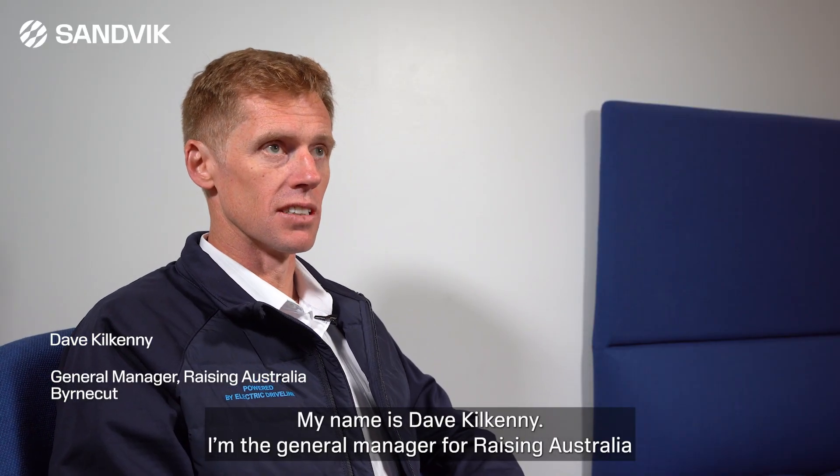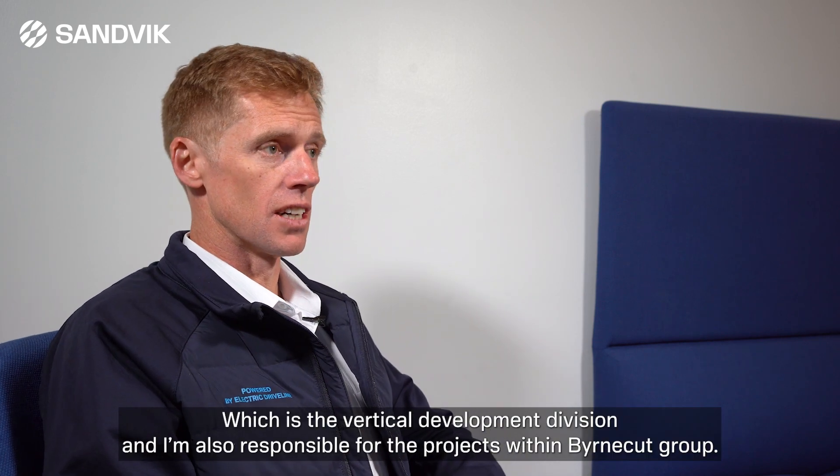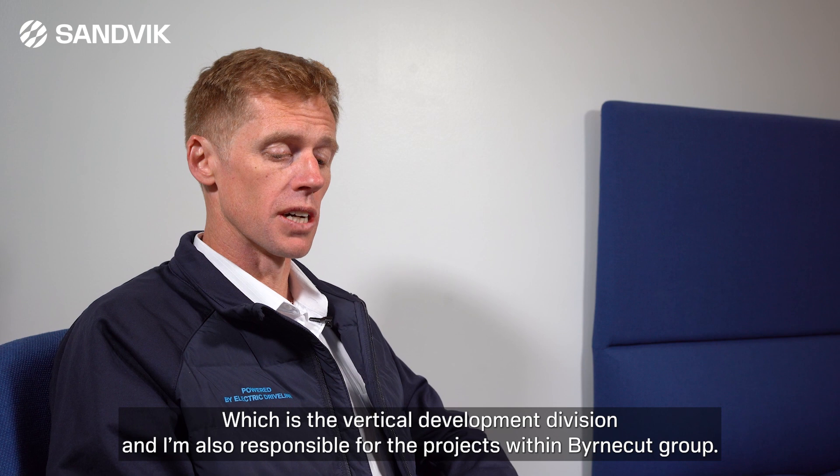My name is Dave Kilkenny. I'm the General Manager for Raising Australia, which is the Vertical Development Division, and I'm also responsible for projects within the Burncut group.